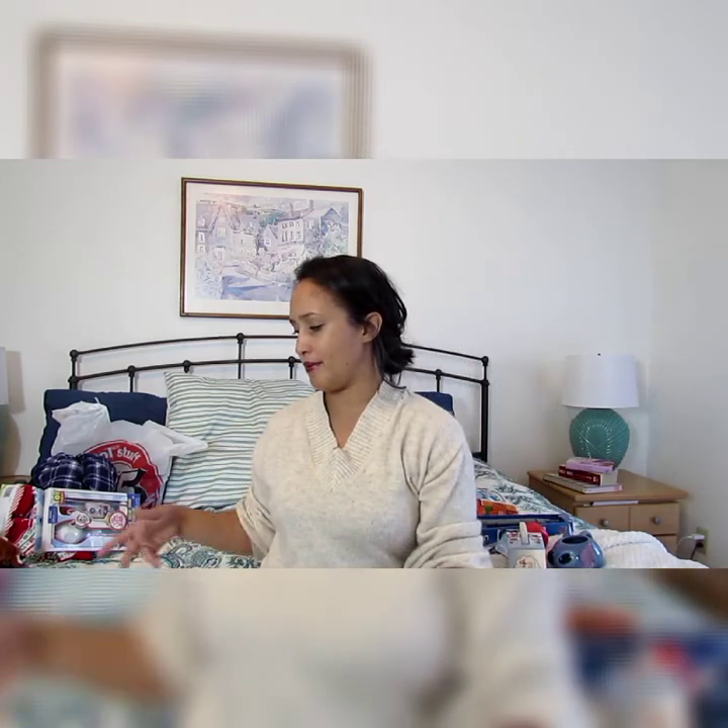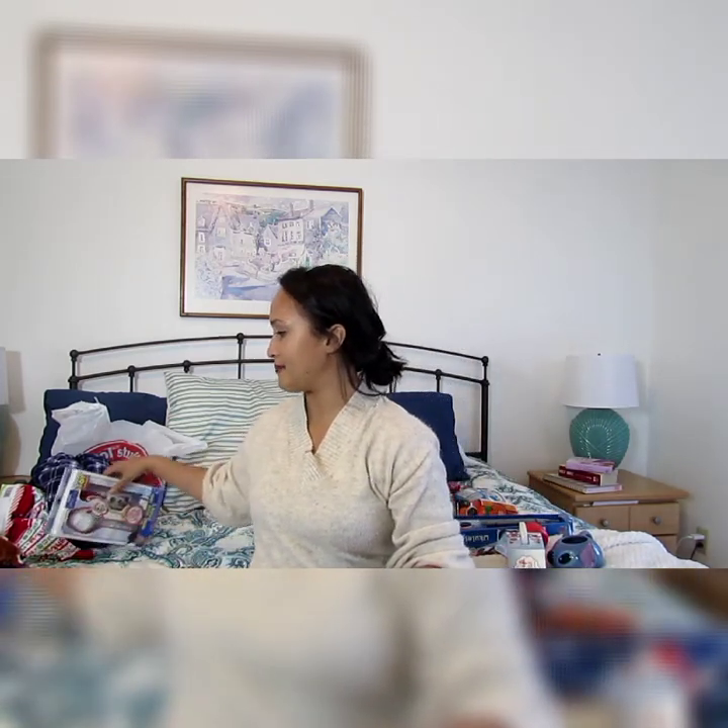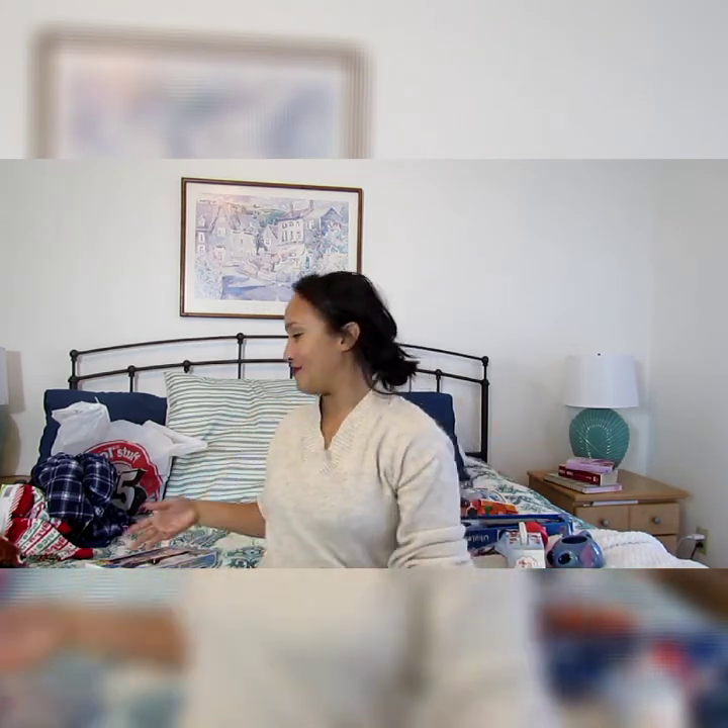I'll probably be doing their Christmas Eve boxes tonight because I have so much stuff piling up for Christmas. For parents, the Christmas Eve box is great — if you're chomping at the bit to give gifts but can't ruin the surprise, the Christmas Eve box is that satisfying middle ground of giving them something but not quite yet.